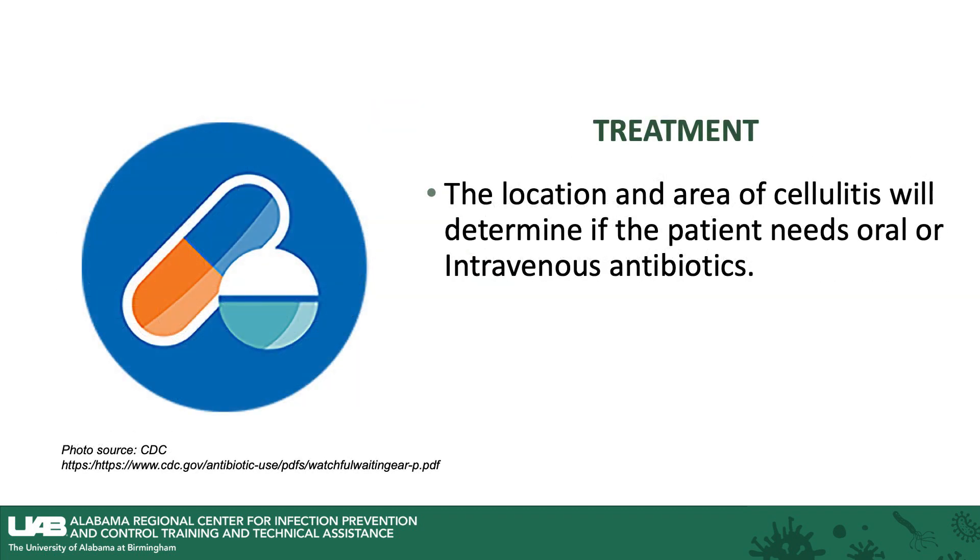Treatment includes — the location and area of cellulitis will determine if the patient needs oral or intravenous antibiotics, so IV antibiotics.